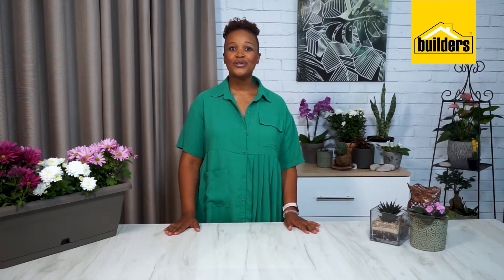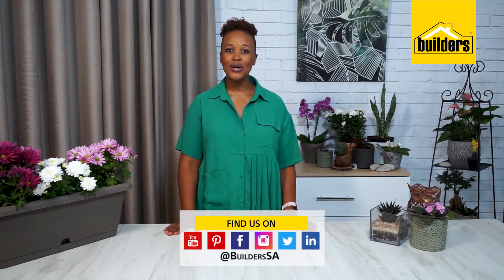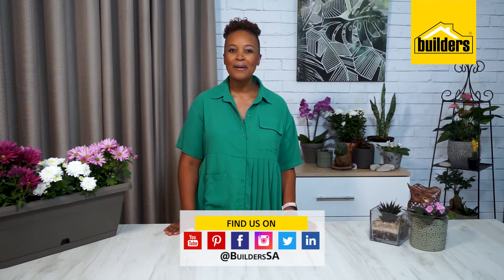There's so much you can do to green your home this winter, so get inspired and get to a Builders store or browse their website. All you have to do is click, buy and get ready to turn your home into your own lush green slice of winter heaven.